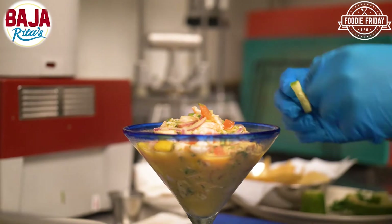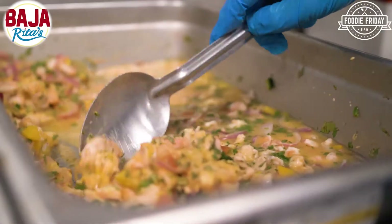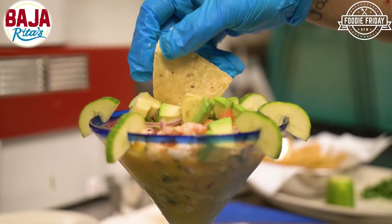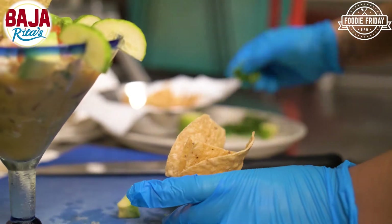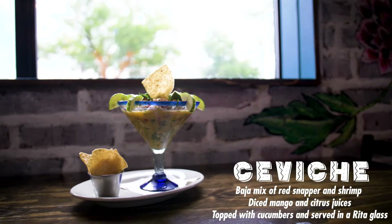So we make the ceviche. It's fresh — it's a raw red snapper. We put lime juice on it, and that's what really cooks it: the lime juice and a little bit of kosher salt, and then all the additions of the spices, the fruit, the English cucumber.